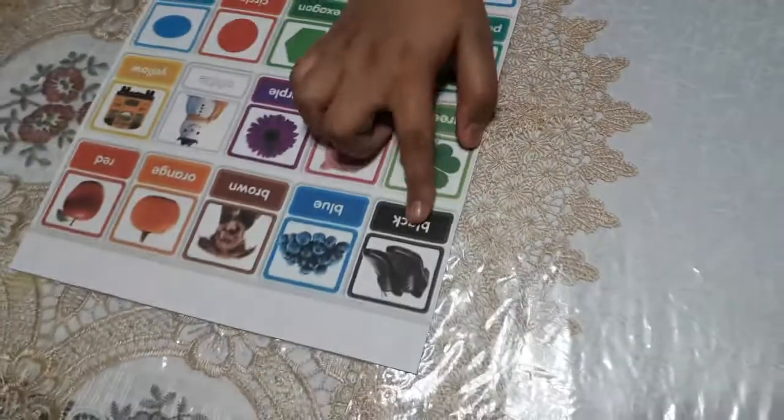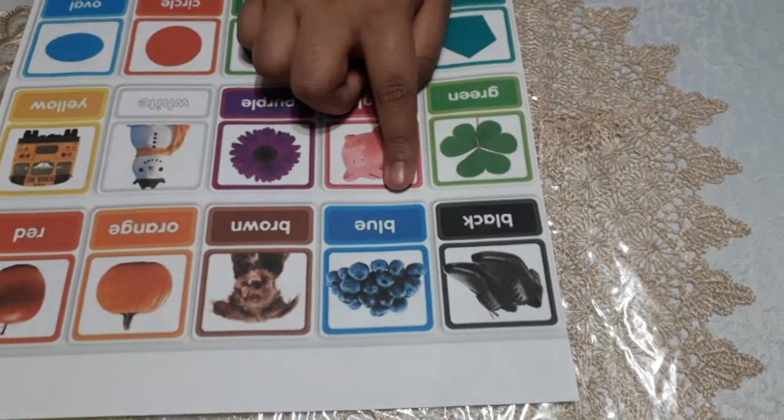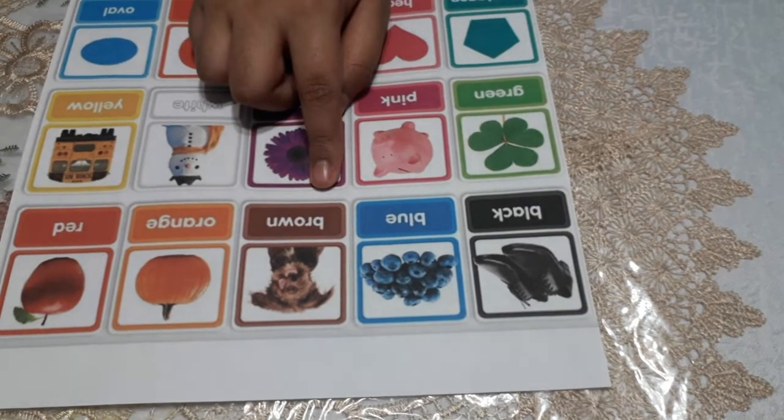Now we spell. Spell black. B-L-A-C-K. Spell blue. B-L-U-E. How do you spell brown? B-R-O-W-N.